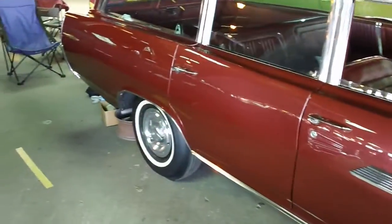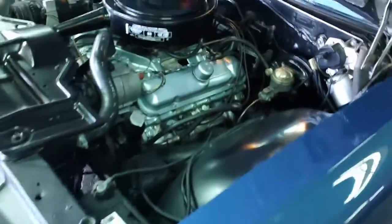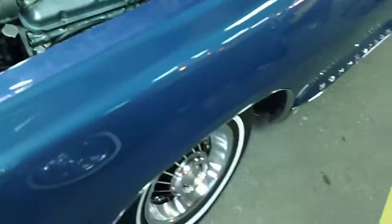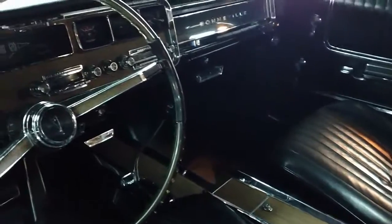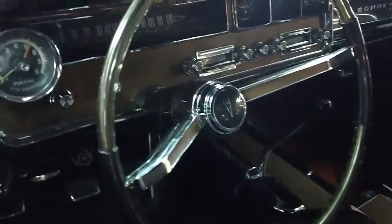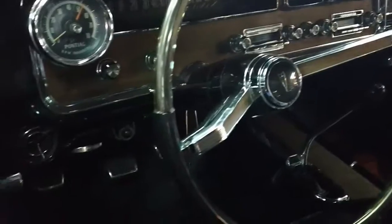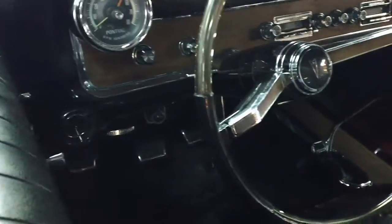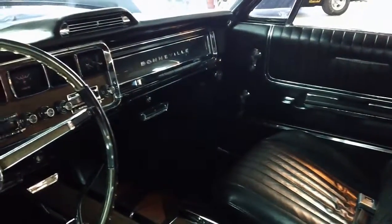You guys should recognize that junker — this has got nice attention right now. 66 Bonneville Convertible. I don't care for the gold color of the one the old man has, but I like this blue and black. Beautiful color. It's got the TAC gauge package in it, hazards, 4-speed. Beautiful car.